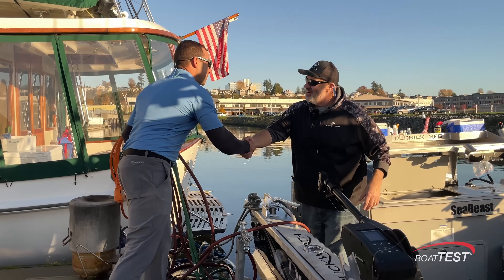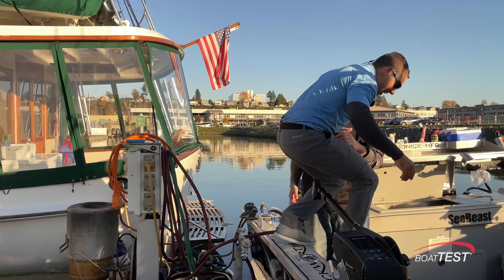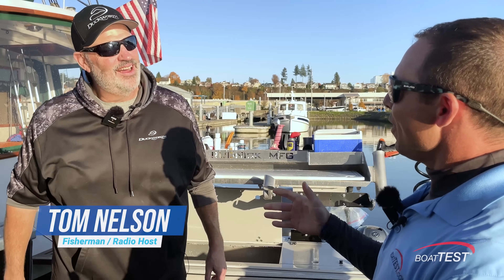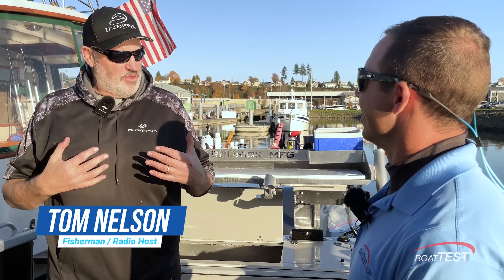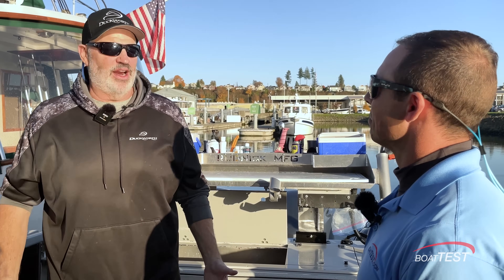Tom greets Tripp Smith and invites him aboard. Tripp asks how Tom uses the boat. Tom explains: we try to do everything with it — deep trolling with downriggers, deep dropping on the anchor for halibut, fishing lingcod, fishing rockfish. We'll go 60 miles offshore for tuna, everything from way offshore to almost up at the river mouths in the fall for salmon. We try to do it all on the Duckworth.